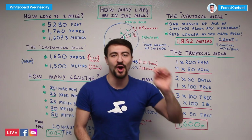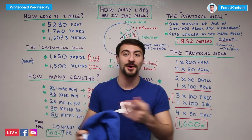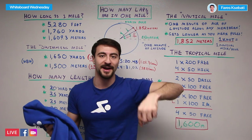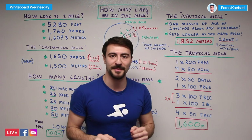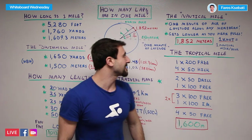Before we talk about the nautical mile, I want to introduce some awesome MySwimPro swag. I'm wearing a cool MySwimPro t-shirt, and we've also got a really cool hoodie. If you're interested in purchasing the swag, check it out linked in the description below.